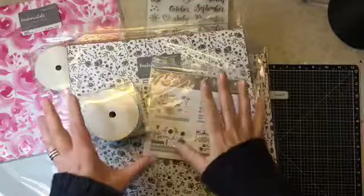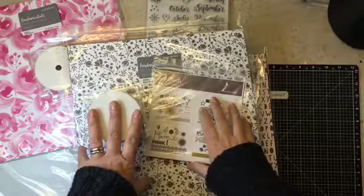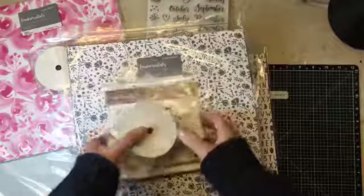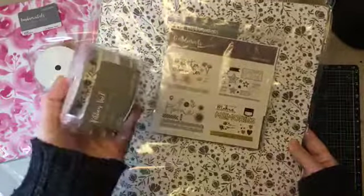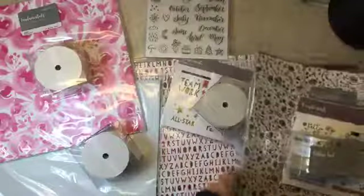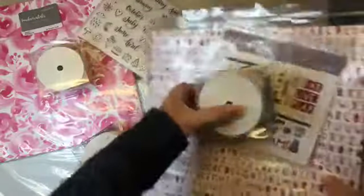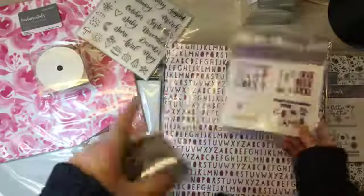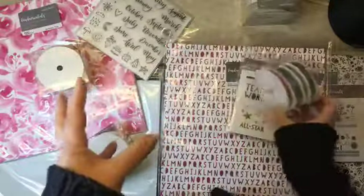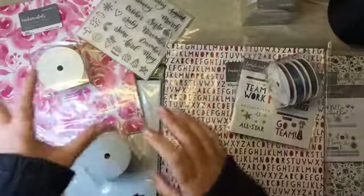There is a Basics bundle still available at the 40% off — in Canada that's $28.35 — and it includes the fundamental papers, the complements which are called 'Better Together', and the basic ribbon. The other bundle still available is the Enchantment bundle, and that includes the Enchantment paper, the complements which are called 'All-Star', and the Enchantment ribbon.